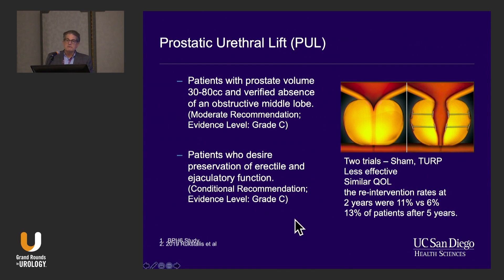Against TURP, the typical measures of success — IPSS score, flow rate, and reintervention — show it is not as effective. However, interestingly, there are similar quality of life improvements at two years. The best trial data shows reintervention rates of 11% versus 6% for TURP, or 13% after five years. One important thing about all our minimally invasive trials: these procedures are really developed to compete with medication, not TURP. We need to look at how many of these patients got off their medication, because if they're not off their medication, they haven't really succeeded.